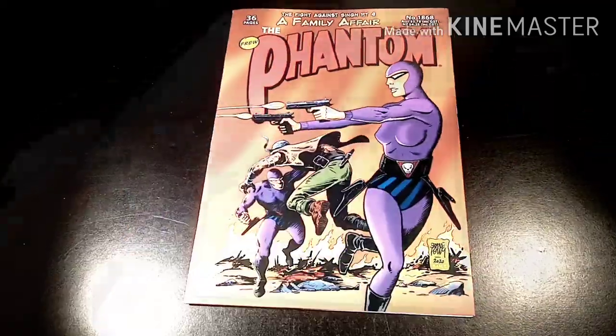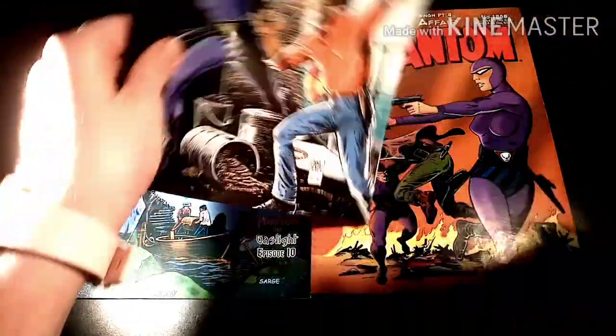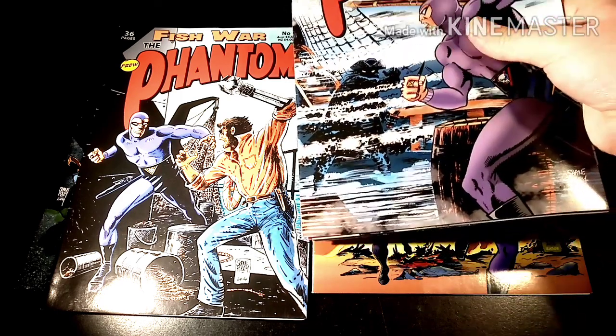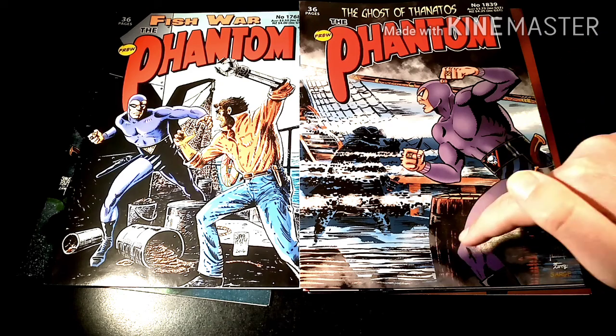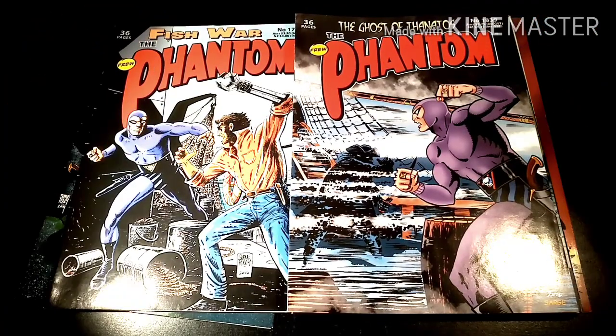If you'd like to subscribe to the Phantom Cave YouTube channel, go ahead and hit the subscribe button down below. We've been getting a lot of stuff happening in the last few weeks and months, so if you'd like to subscribe, subscribe down below and like, share, and comment if you've been loving this Featured Artist series where I feature artists I like. As always, keep Phantom Caving and we'll see you next week on the Phantom Cave.